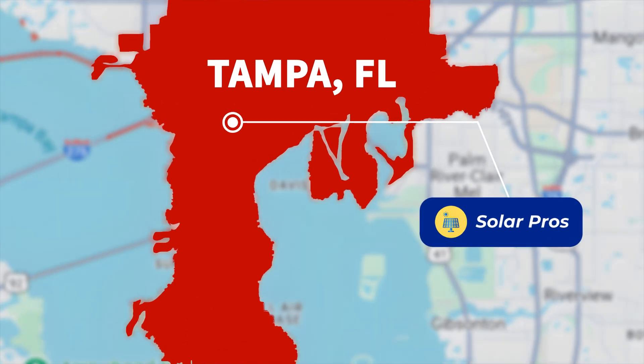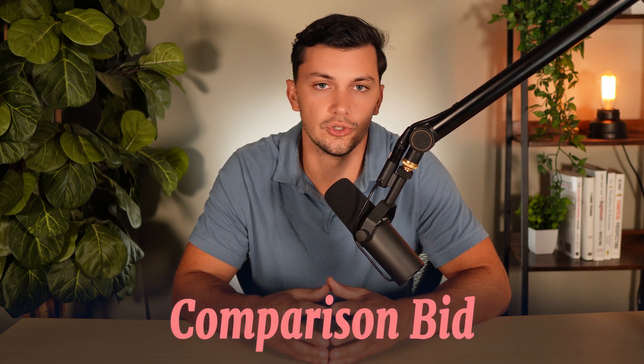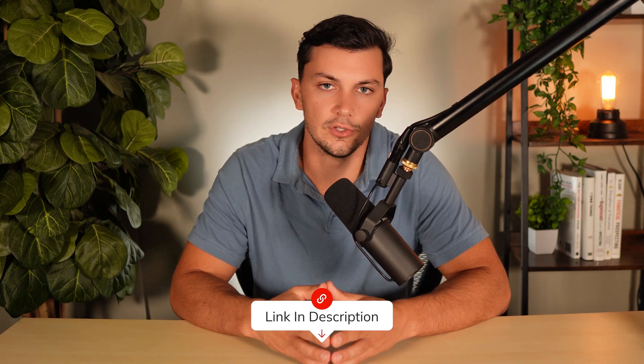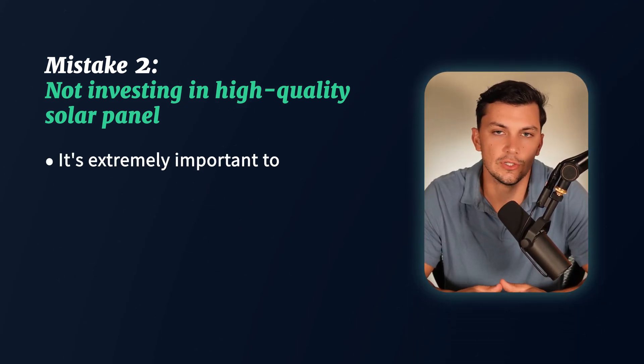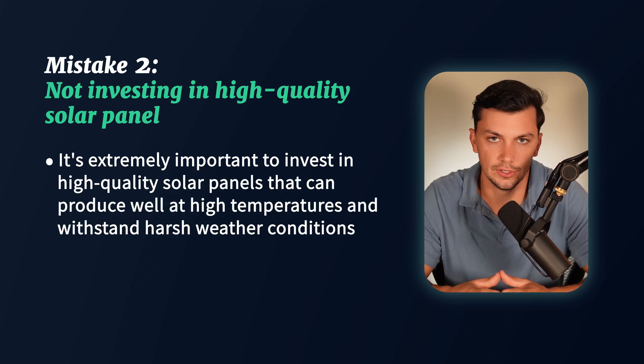We work with some of the best solar companies across the state. So if you're looking to receive a solar proposal for your house in Florida, or maybe you already have a bid and would simply like a comparison bid to make sure you're getting a good deal, feel free to reach out to us by booking a call using the link below the video. Now, the second thing you need to know about getting solar for your home in Florida is that it's extremely important to invest in a high-quality solar panel that can produce well at high temperatures and stand through harsh weather conditions.